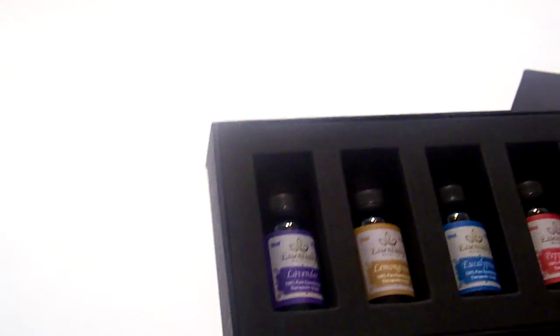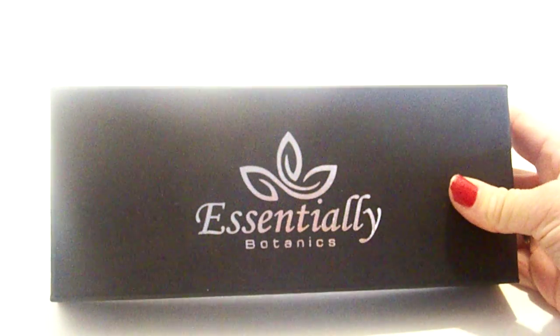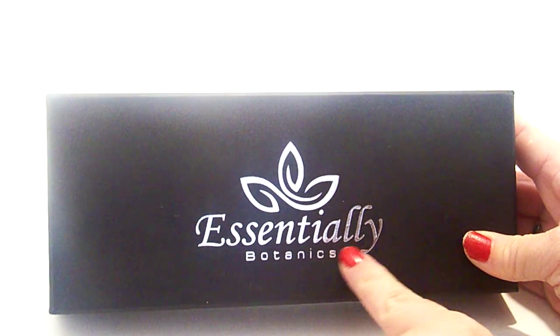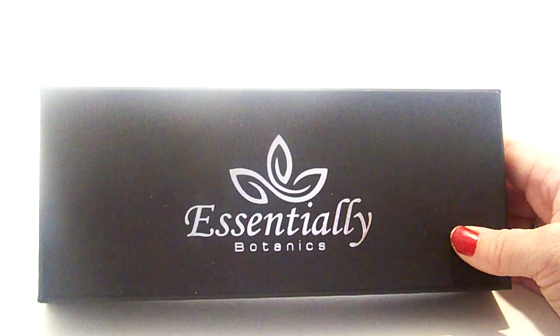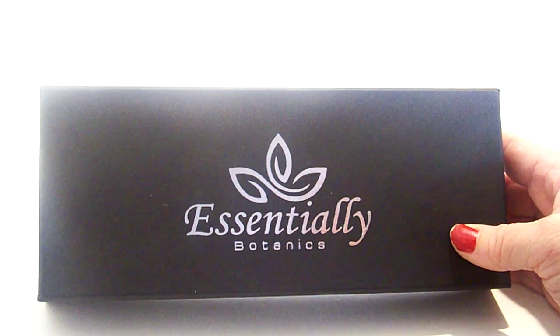I really like this because it's already in this cute little packaging. I'm actually going to be giving this to my mom for Christmas, so she is going to love it. I love the black box with silver wording on the front — I think it's pretty and kind of classy looking. Anyways, I hope you found this review helpful and I hope to see you next time. Bye!